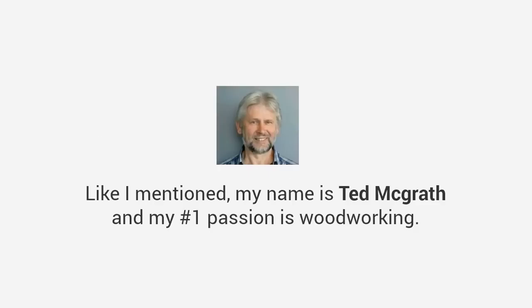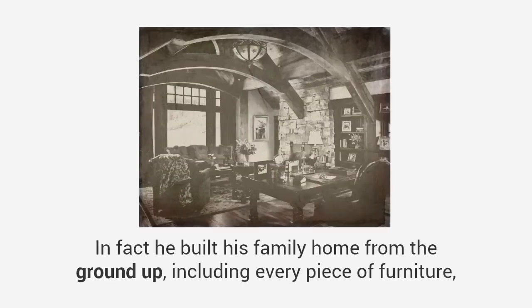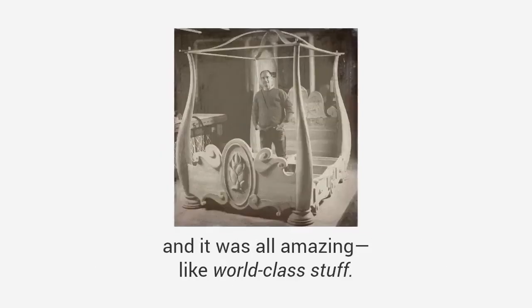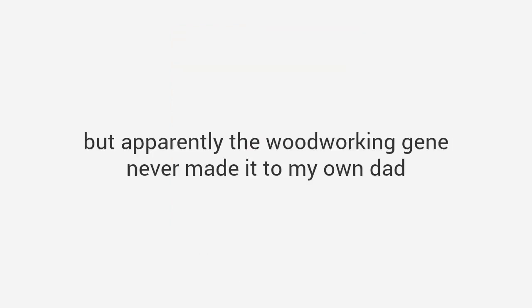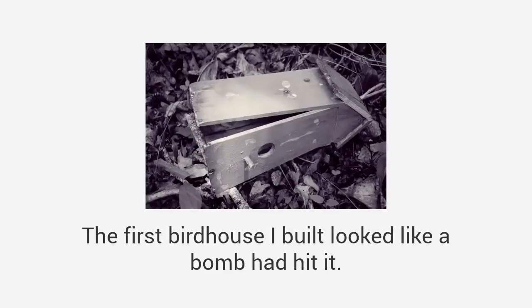But before I share this collection of plans with you, let me quickly introduce myself and share with you how it all came to be. When you hear my story you'll understand why it matters. My name is Ted McGrath and my number one passion is woodworking — in fact I've dedicated my entire life to it. When I was a kid I used to love watching my grandpa in the shop. He could make anything; in fact he built his family home from the ground up, including every piece of furniture, and it was all amazing — like world-class stuff.